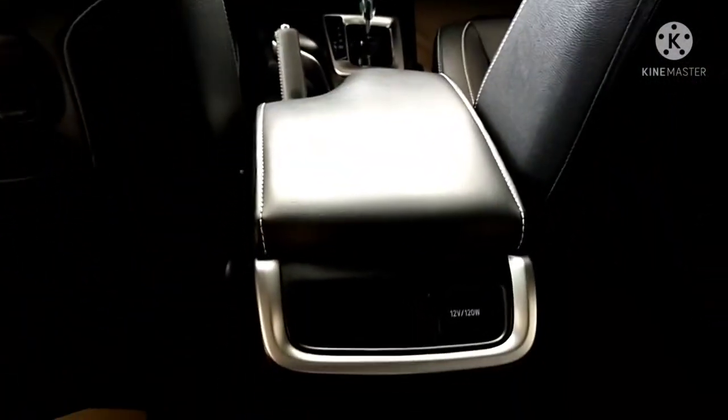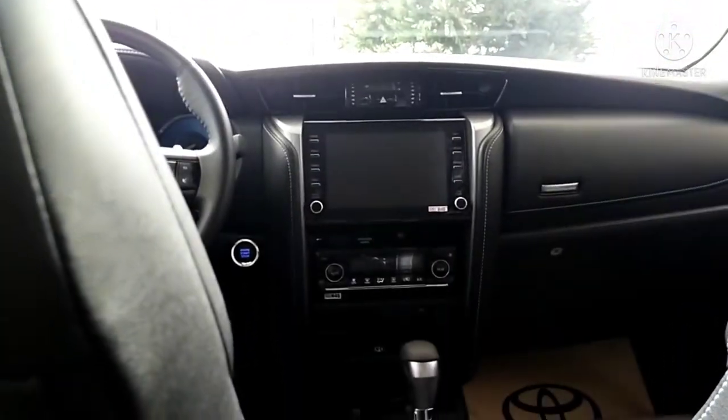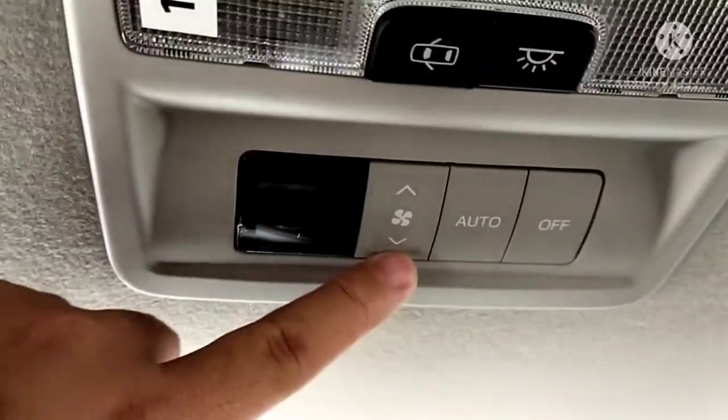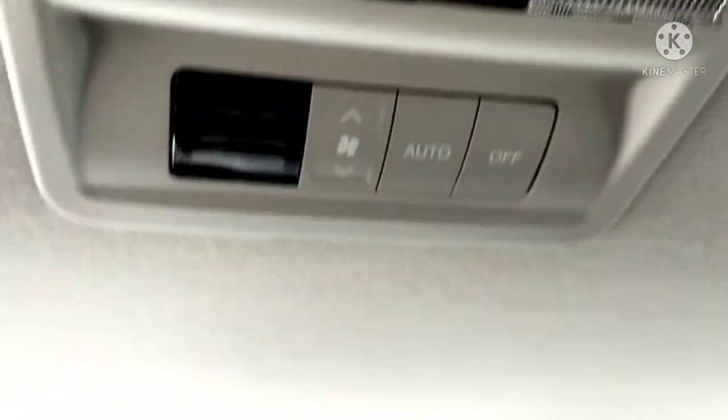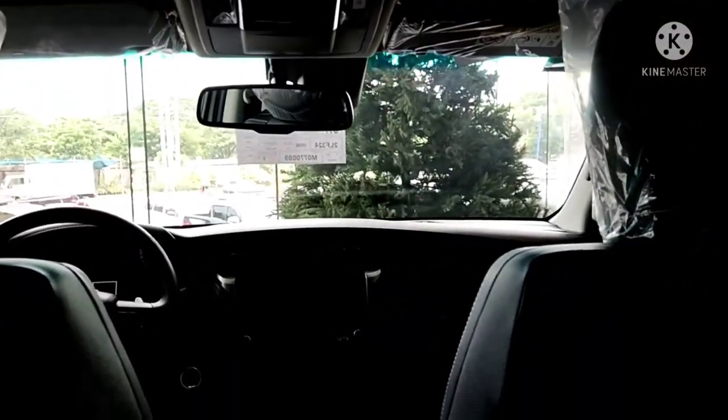In the mid part of the Toyota Fortuner, there's storage at the driver's armrest for a cell phone or notepad. There's also a 12-volt 120-watt outlet if you want to charge. There are interior cabin lights, and the passenger at the back can also control the temperature through automatic climate control. They can turn off the AC if they're feeling cold. The aircon vents are above you.